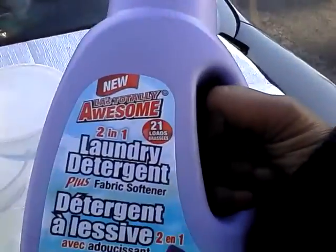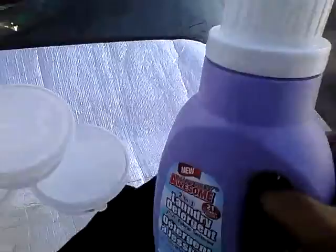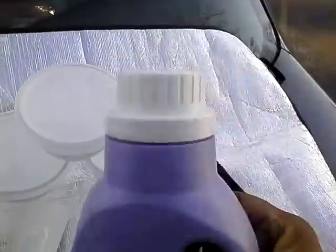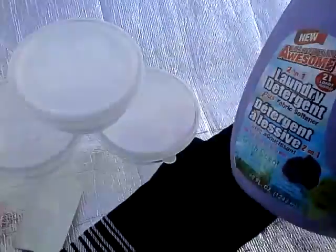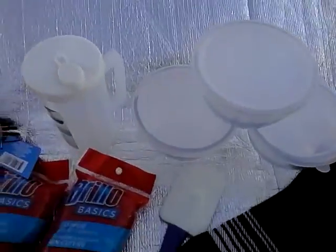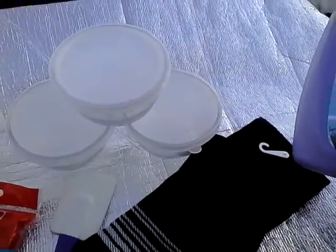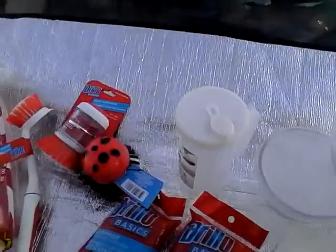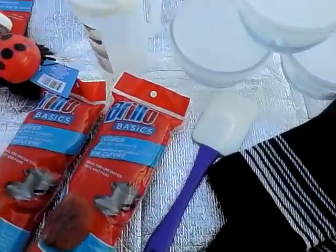Now this right here is by L.A. Totally Awesome — it's a 2-in-1 laundry detergent plus fabric softener with fresh scent, and it's the one in the purple bottle. I saw someone recommend this in a video and I absolutely love this stuff. Your clothes smell so good! For a dollar, it says you get about 21 loads more or less — great buy.